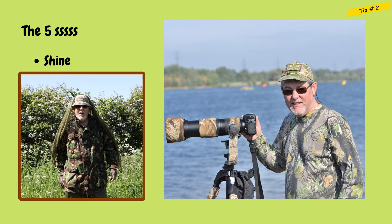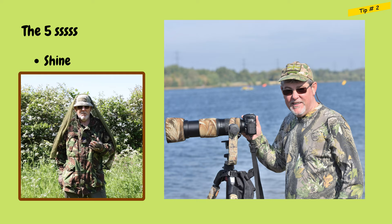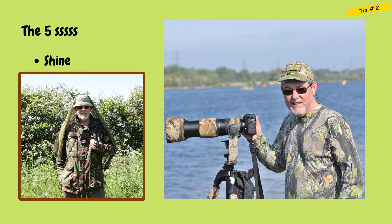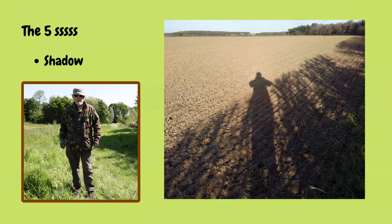One other point on shine: I wear glasses with transition lenses, which react to light in sunny outdoor conditions and are not as bright and shiny as normal glasses. So if you wear glasses, think about getting a transition lens. Just by simply using a couple of scrim nets, it kills the shine. I highly recommend scrim nets as a great camouflage and concealment aid.